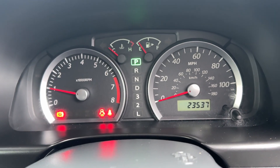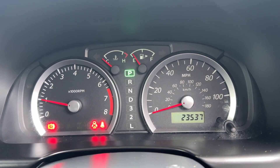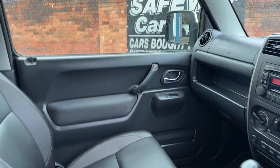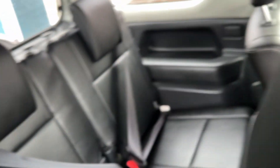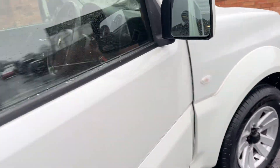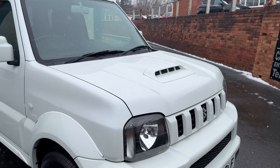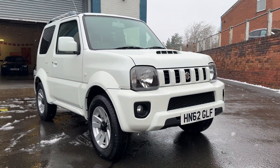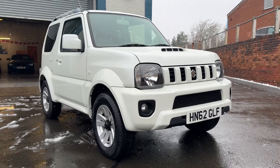There's the mileage — it's 23,537 — so extremely low mileage. You can see it's the automatic, and as you'd expect the condition is superb. There's not many of these left, not many about, and there certainly aren't many in this condition with this mileage.